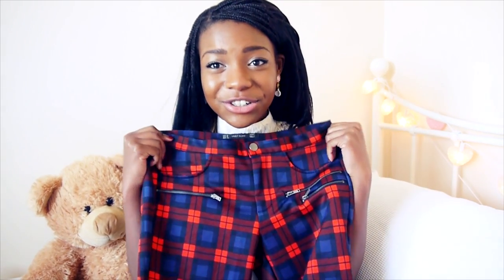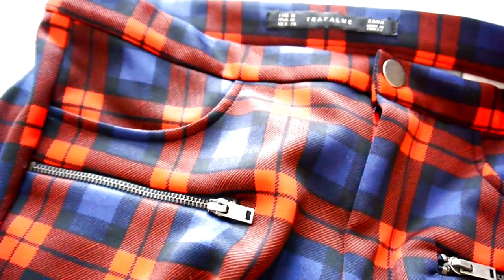My next favourite is a clothing item: these tartan trousers that I got from Zara. I got these back in October. I love these. They're so on-trend and I'm not usually one to go crazy for trends — I just usually wear whatever I want to wear. But this tartan trend I am actually all about. I think the tartan trend is absolutely gorgeous, but it has to be the right print of tartan.